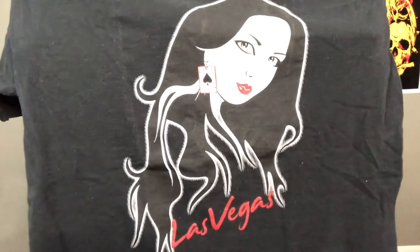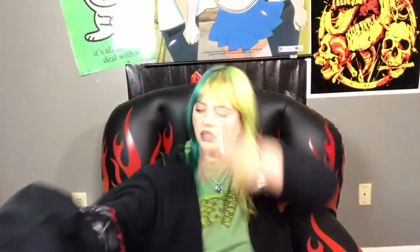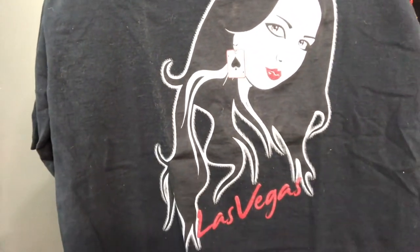Next I found this really sick Las Vegas tee. I don't usually pick up destination tees — there's a lot of that oversaturated on Depop right now and I'd rather list other stuff. But this one's really cool. It has this really cute posh girl on it. I'm thinking about wearing this a few times before I list it. She's so cute — her little earring, I love it!